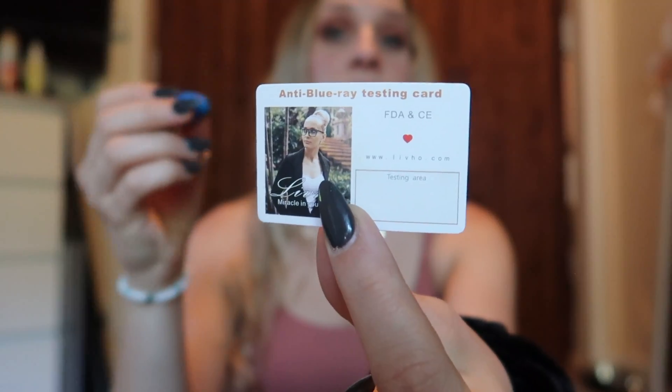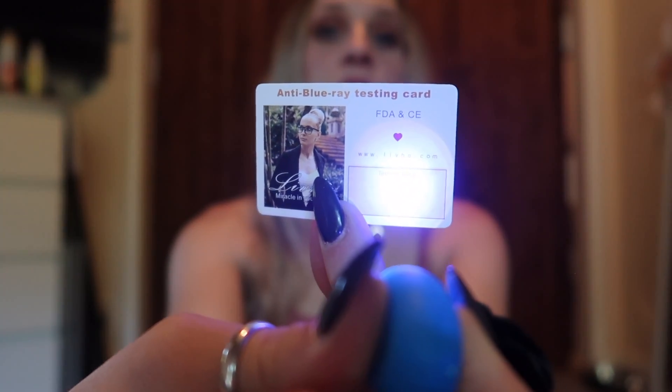Because I'm in front of a screen more than I'd like, these blue light glasses have saved my eyes — and look how stylish they are! They come in a pack of two from Amazon: one matte black and one leopard print. They came with an anti-blue-ray testing card and a little light. When you shine the light directly, you can see what your eyes are being exposed to — it literally burns through. With the glasses, nothing gets through. Protect your eyes!